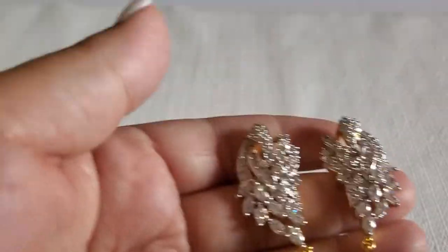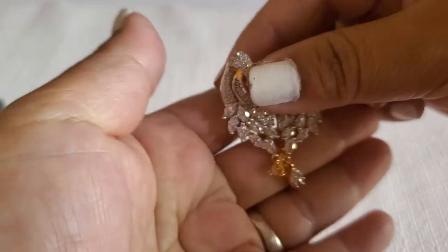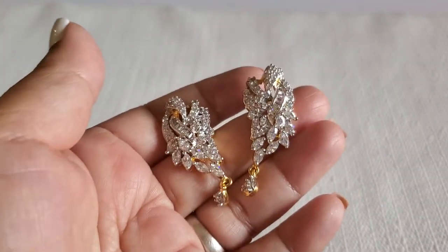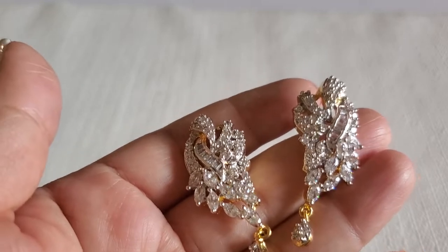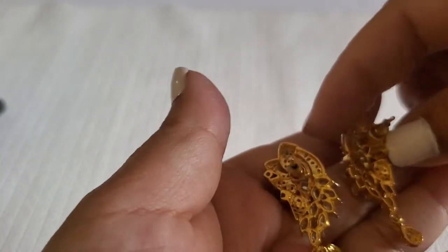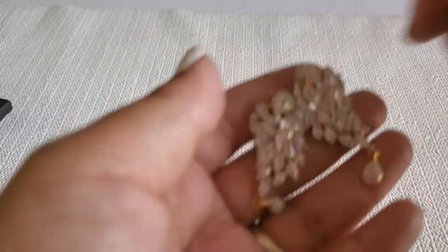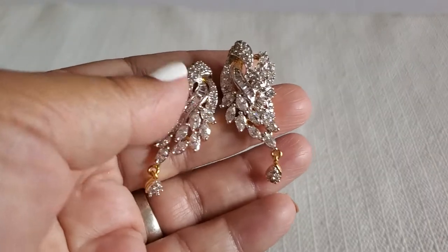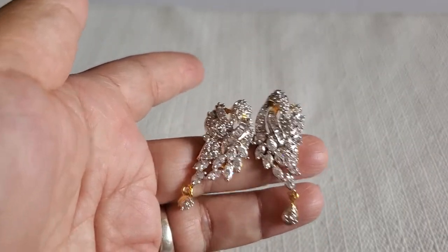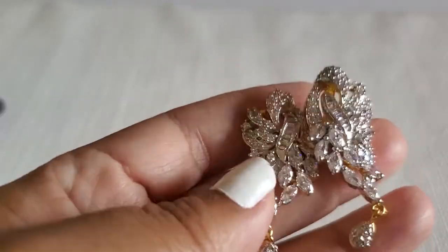This beautiful earring — I need to test it to see if it's diamond. It's so gorgeous. This one will not be for sale right now. Beautiful gold tone. I don't have a diamond tester but I'll get a gem tester soon hopefully. It's so beautiful — not going to be for sale.